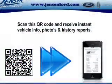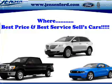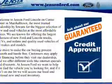Inside you'll find third-row seats, leather seats, heated seats, Bluetooth connectivity, digital radio, Sirius XM satellite radio, auxiliary input, remote start, steering wheel controls, and a premium sound system.